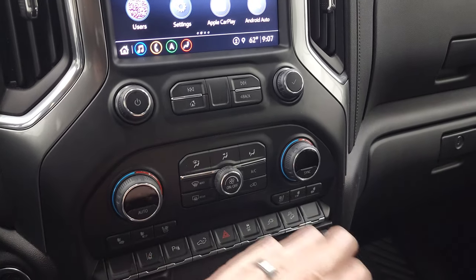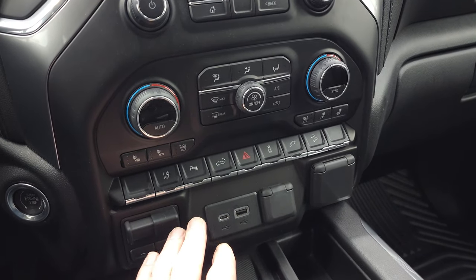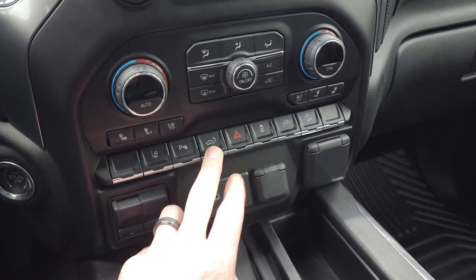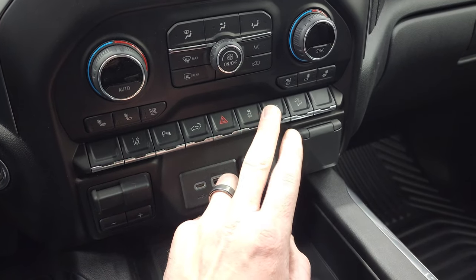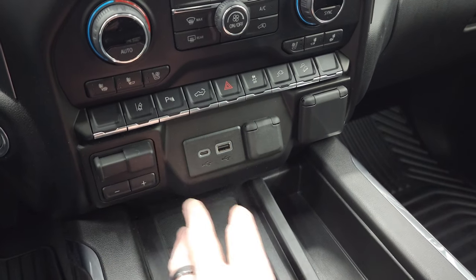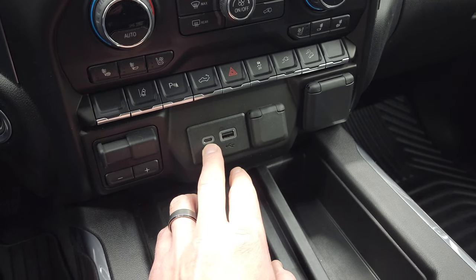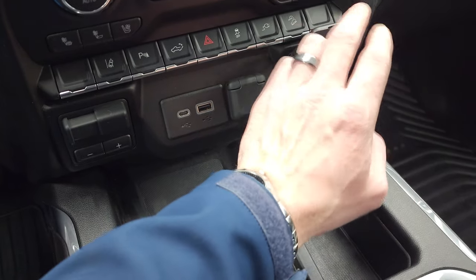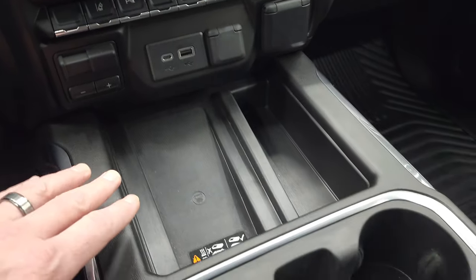Down here — your climate controls, including dual climate controls, heated/cooled seat buttons, lane departure warning, parking sensors, power drop-down or power-up tailgate. Hazard light, stability control, plug-in for the bed, downhill assist control, factory brake controller, USB, USB-C, 12-volt power point, and then 120-volt 150-watt plug-in. So this thing's got just about all the options.